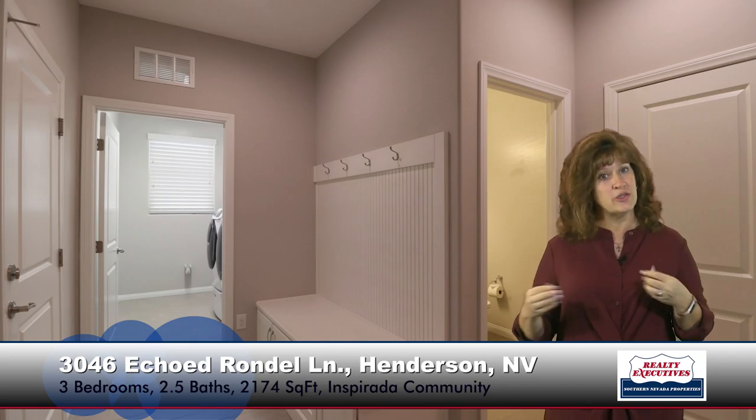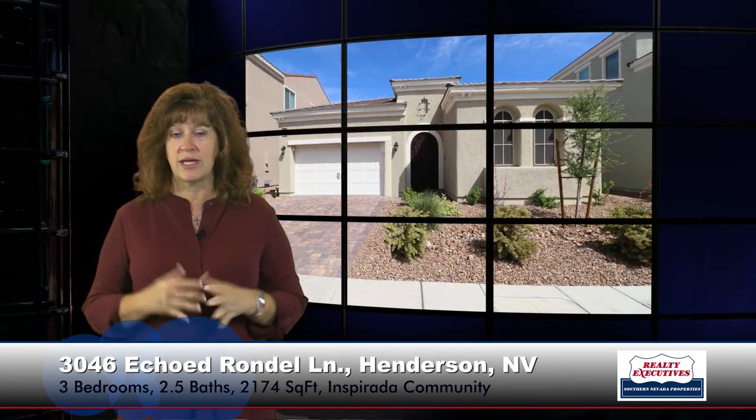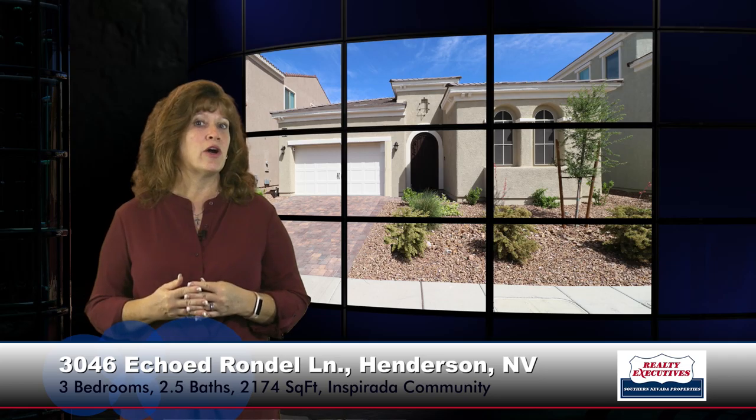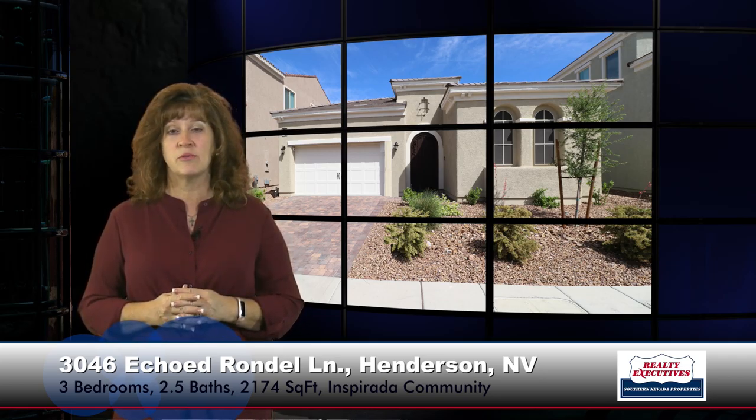Let's go out to the backyard. Back here, you can see it has a large covered paver patio. The driveway was also pavers, so really nice and up-to-date. The property also has brand new solar screens. This is a basically brand new property — less than a year old — so the backyard hasn't been done yet, so you can do it any way that you like. The property is just beautiful.